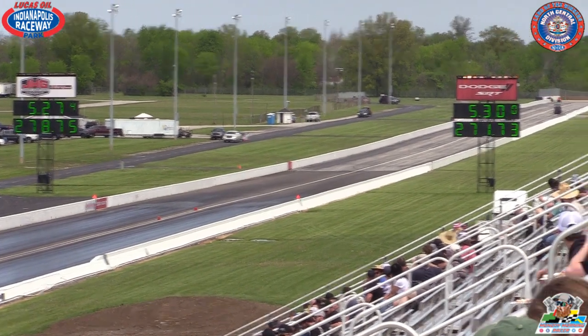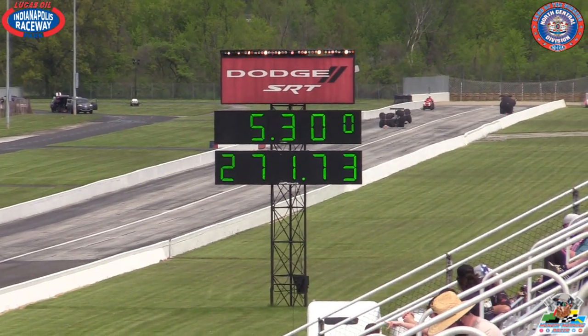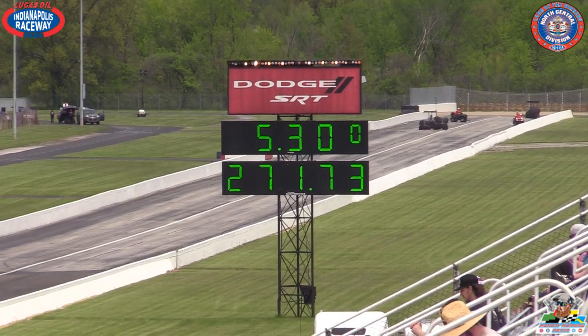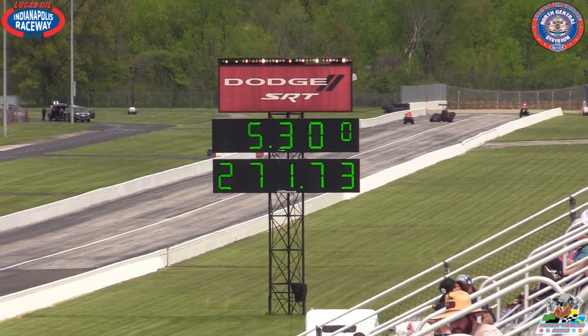The speed at 8.75 for Julie Natas will not take her on to the next round. Jackie Brick was 0.31 on the tree. Julie was .83. The finish line margin of victory, simply based on the reaction time advantage of Brick, ends up being 0.26 — ten-thousandths of a single second.